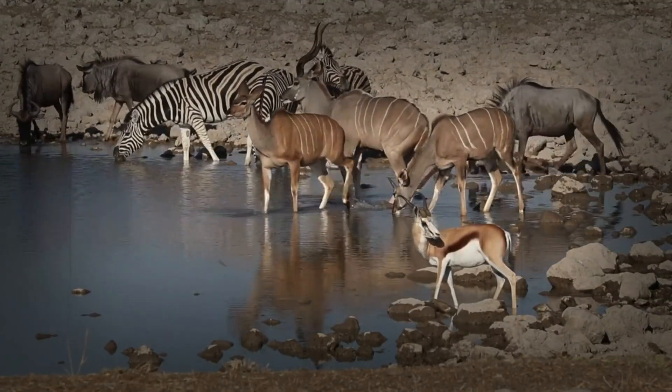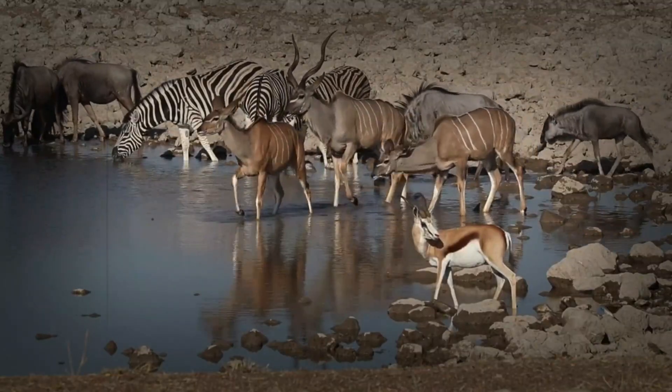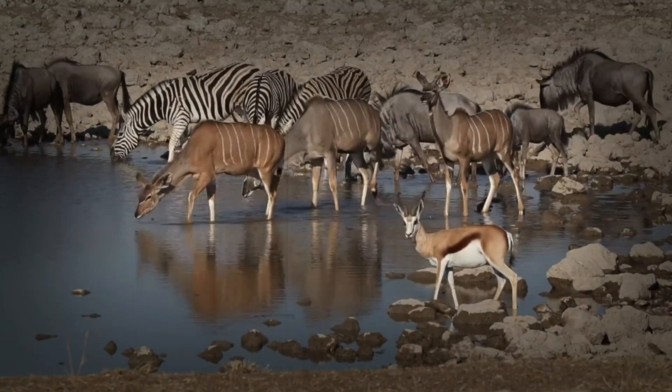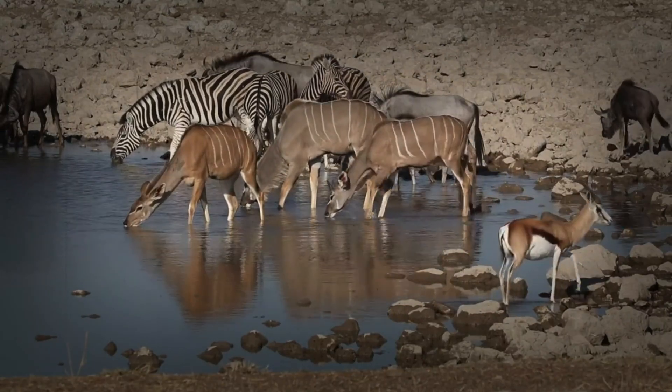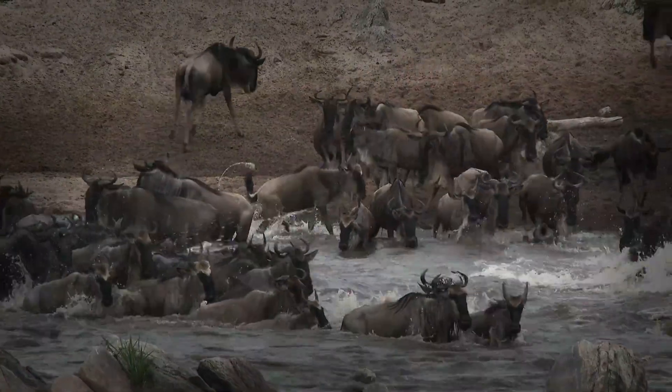Wildebeest calves are born precocial, meaning they can stand and run within minutes of being born. This is crucial for their survival, as predators are always on the lookout for vulnerable newborns.